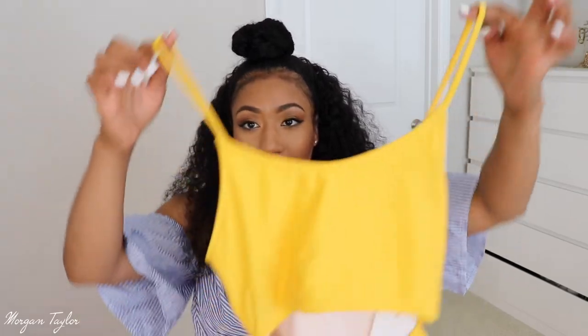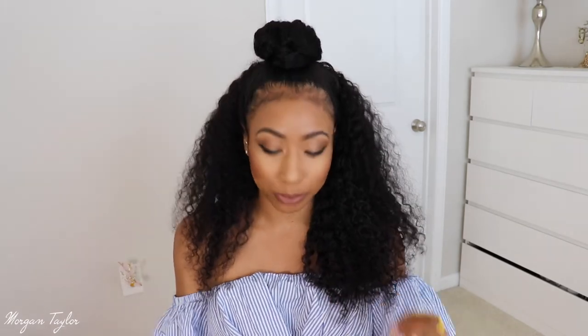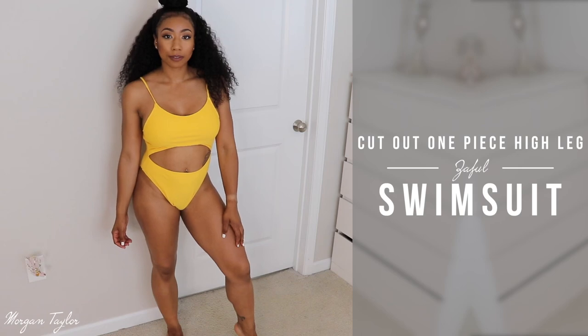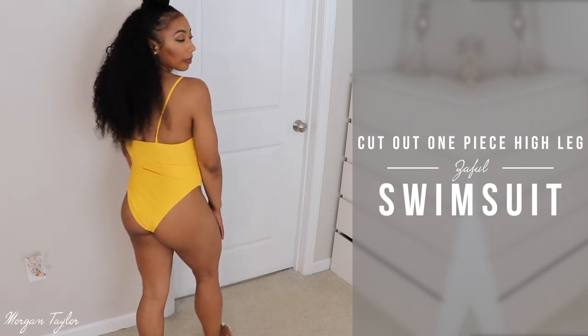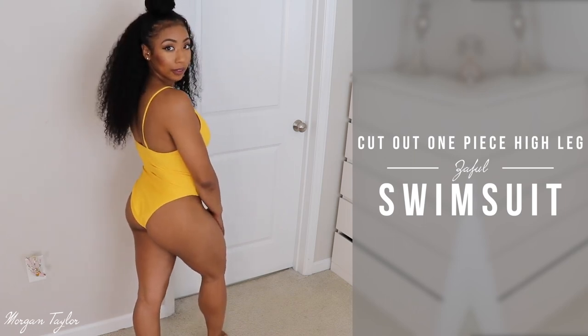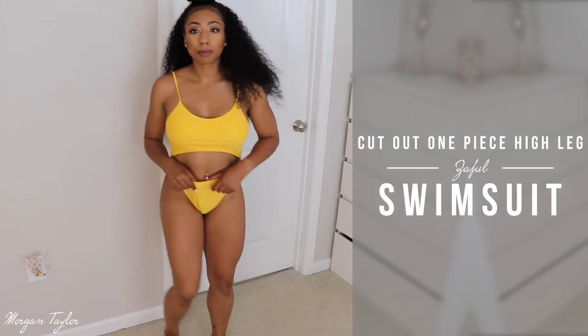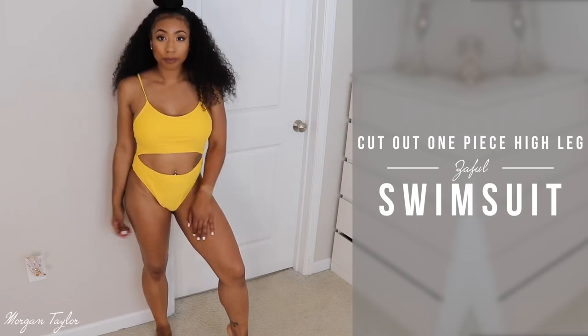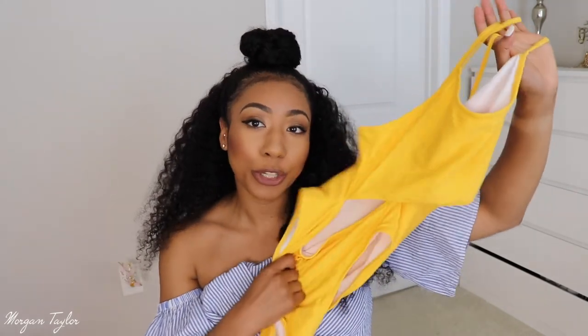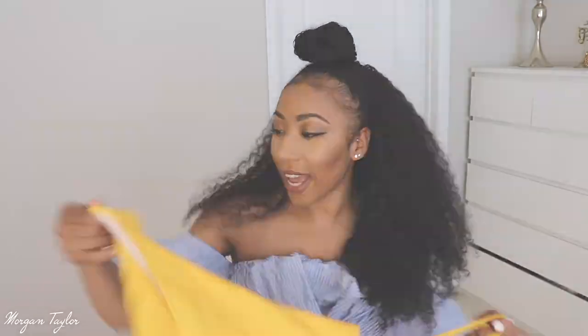My last swimsuit is a yellow one-piece and it's so cute. I'm a little upset because I could have gotten a medium in this one — with one-pieces I can size down. It still fits, but it doesn't have adjustable straps. It's just a little loose in the front area, but I think once I get in the water it will stick to my skin. I really love the color and the cutout in the front middle — I thought that was super cute.